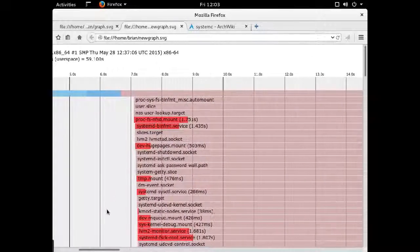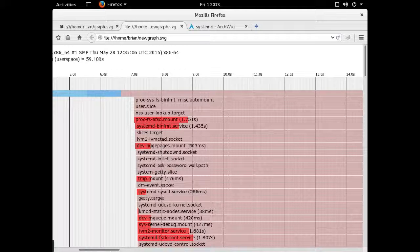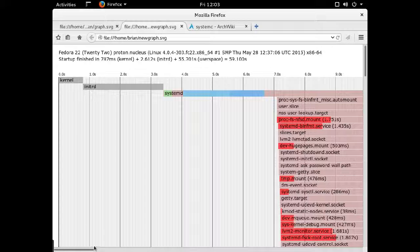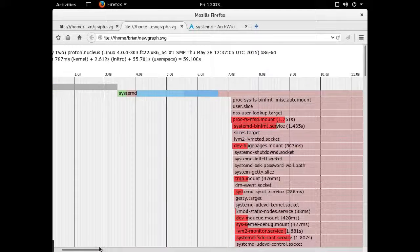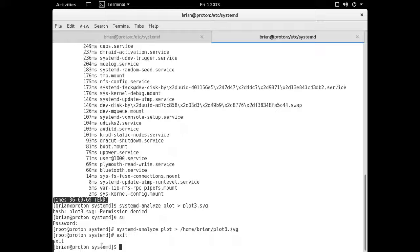That's the main way you do it: restrict your journal file size and disable any services you might not need. You can also use mask, but then the service isn't even available if you need it later, so you probably just want to use disable. So there you have it.